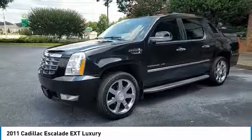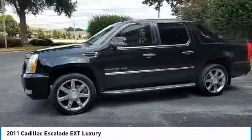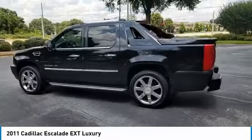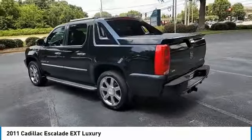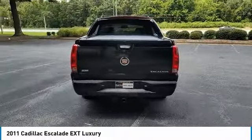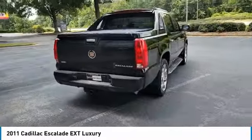Your new ride is just a phone call away. Take a ride.